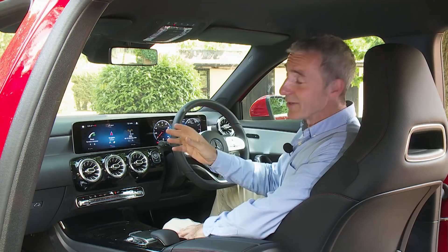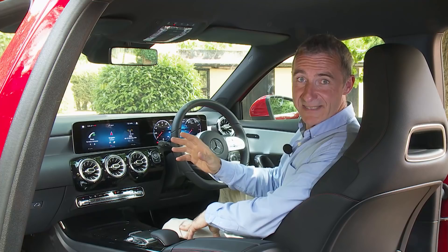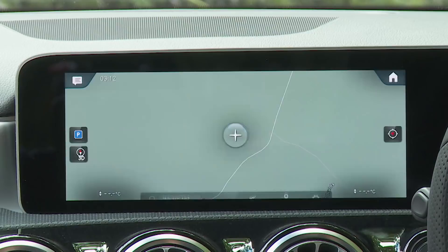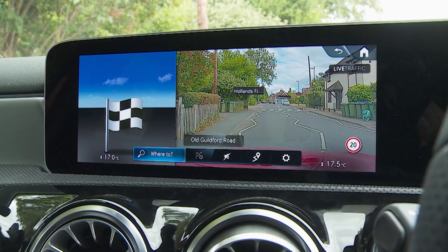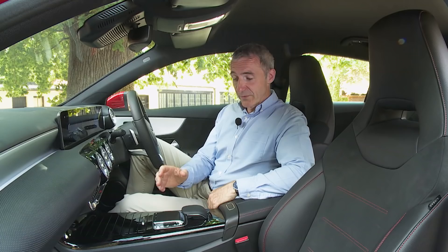MBUX comes as standard regardless of screen size and is supposed to take in-car connectivity to a new level — though that's slightly undermined by the setup's failure to include standard Apple CarPlay and Android Auto smartphone mirroring. Still, you do get Bluetooth, a DAB tuner, voice activation, and hard disk sat-nav as part of a package here upgraded to advanced navigation status with what Mercedes calls augmented reality technology — a live camera feed of the road ahead overlaid with house numbers, road names, direction arrows, and other useful information. The touchpad at the base of the centre stack is superb, with easy functionality helped by surrounding shortcut buttons for navigation, radio, phone, and vehicle features.